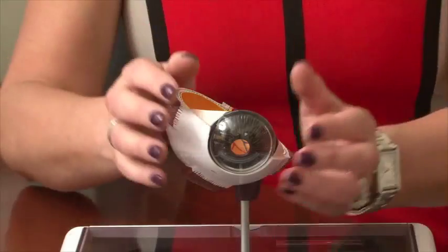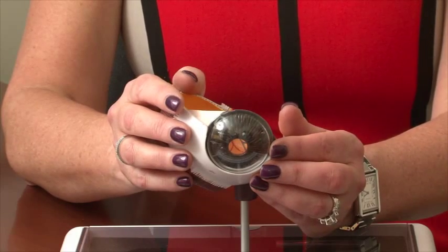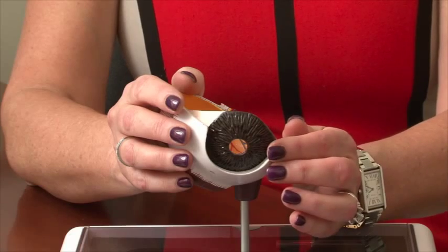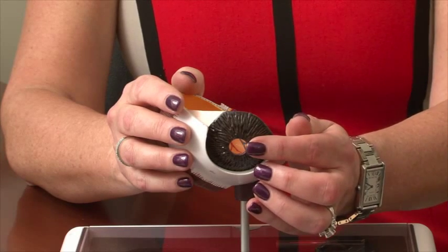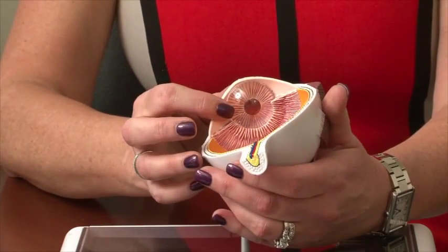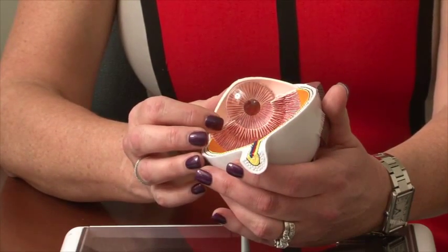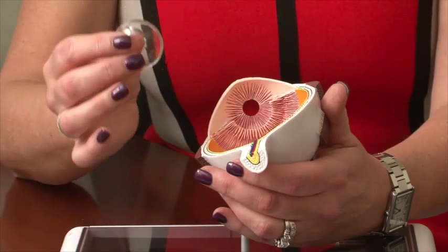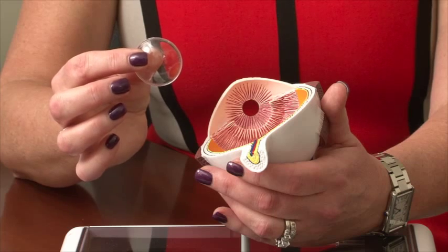We'll begin this video with an anatomy lesson of the eye. This is the cornea, the clear covering on the outside of the eye. Behind that sits the iris, which is the colored part, and the pupil is the opening that allows light to pass through. Right behind that sits our eye's natural lens, which works just like it does inside a camera by taking light and images and bringing them into focus.